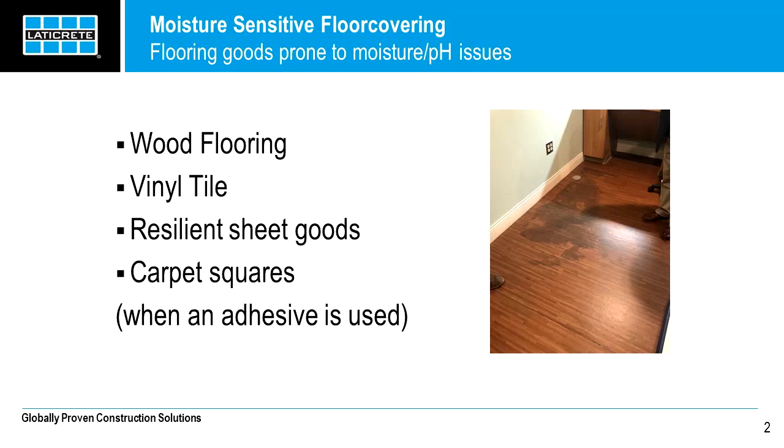It's true that adhesives are improving over time, and some have very high tolerances for moisture. But the bottom line is that moisture can damage a floor, and you need some form of protection if it is present.